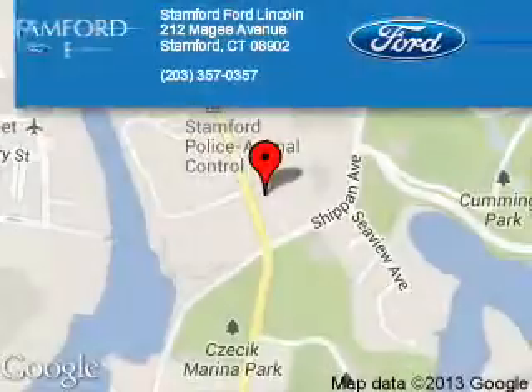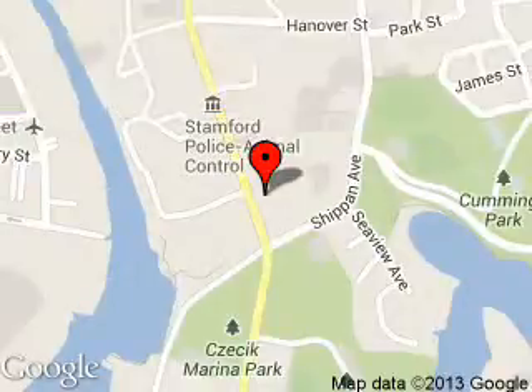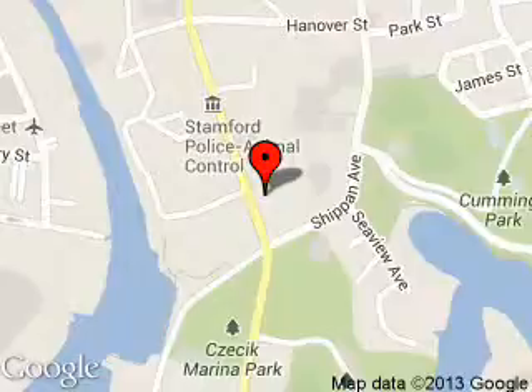Stamford Ford Lincoln is dedicated to doing everything possible to ensure that the experience you have selecting your next vehicle is a pleasant one. We are located at 212 McGee Avenue, Stamford, Connecticut 06902.